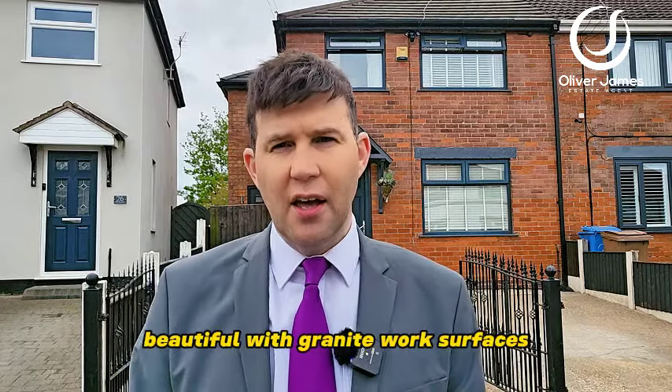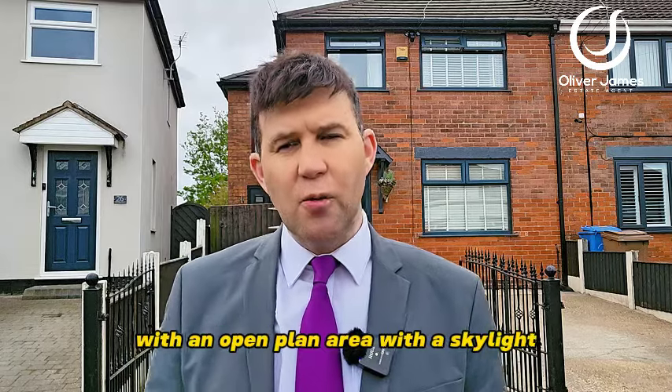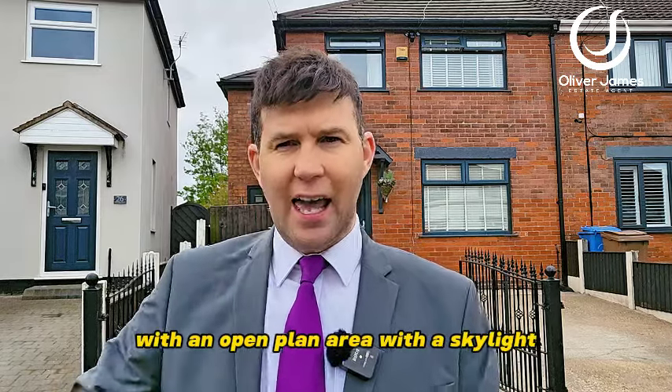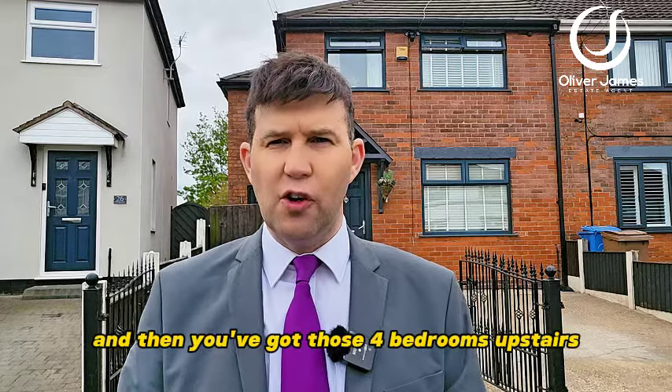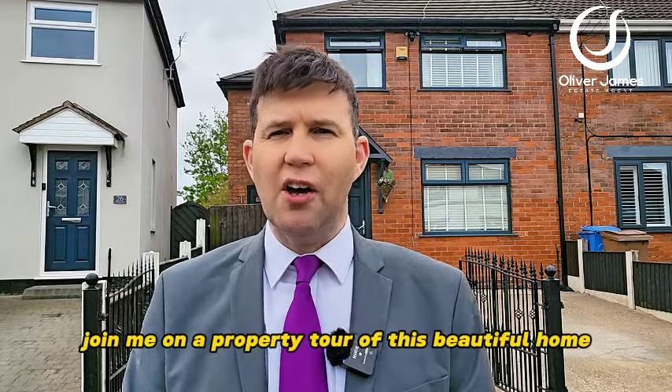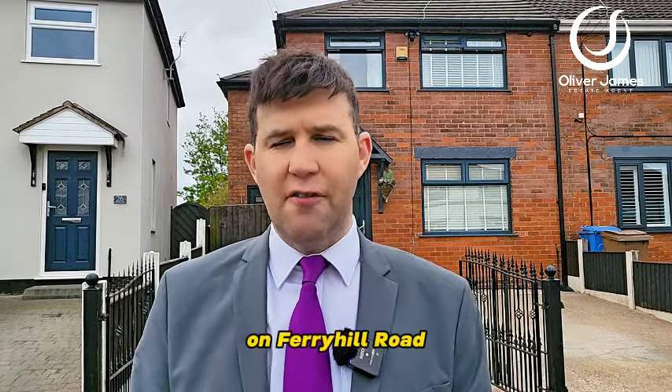The kitchen is beautiful with granite work surfaces, with an open plan area with a skylight and doors that open up to the large south facing garden. And then you've got those four bedrooms upstairs. Join me on a property tour of this beautiful home on Ferry Hill Road.